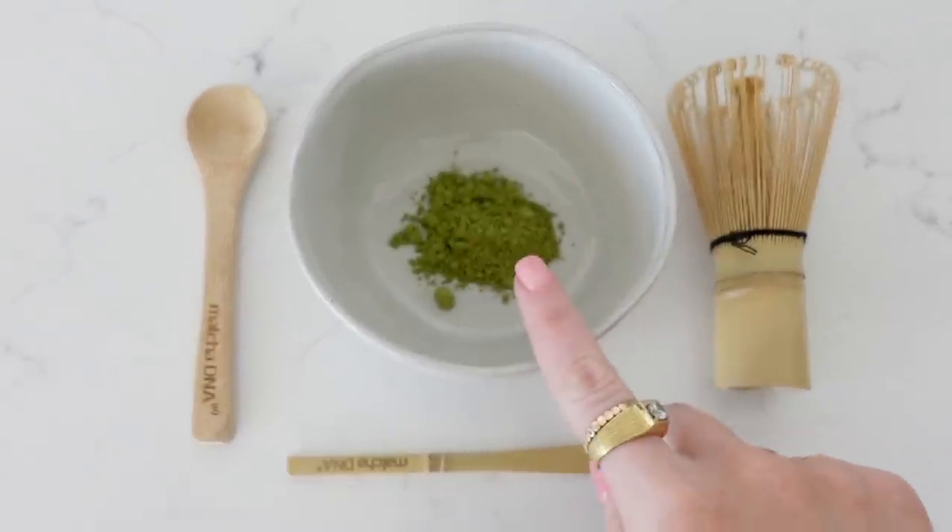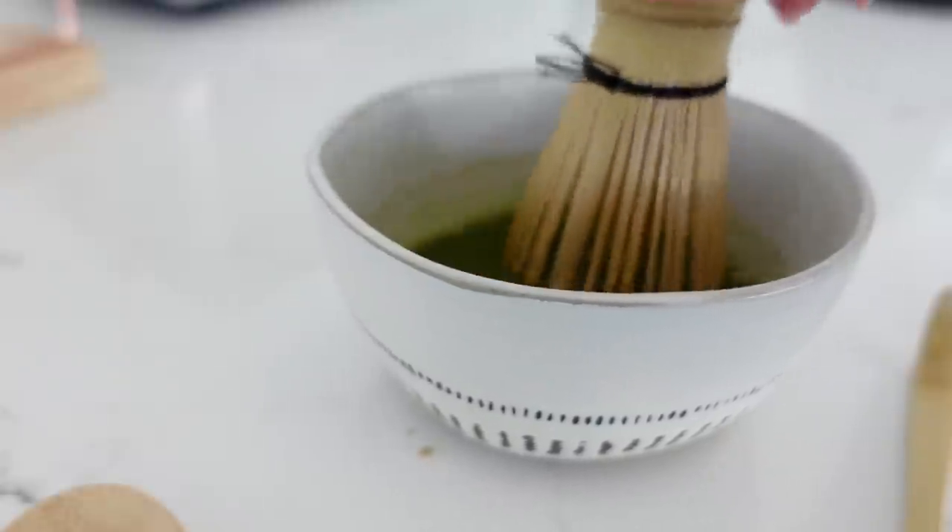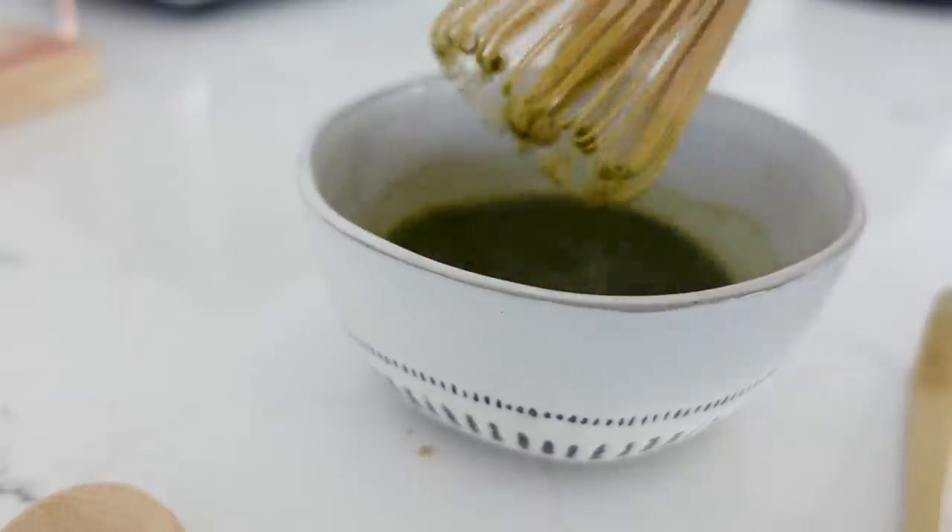Next up is something I didn't realize I needed until it completely upped my matcha game. This is a matcha whisk set — you get a little spoon and a bamboo whisk. If you make matcha lattes or matcha tea at home, this whisk is the game changer. There's no chunky powder at all. I don't know why Starbucks doesn't use these because every time I get a matcha latte there's green powder at the bottom. You just put your matcha in a small bowl, pour some water, whisk it, and it's totally smooth.